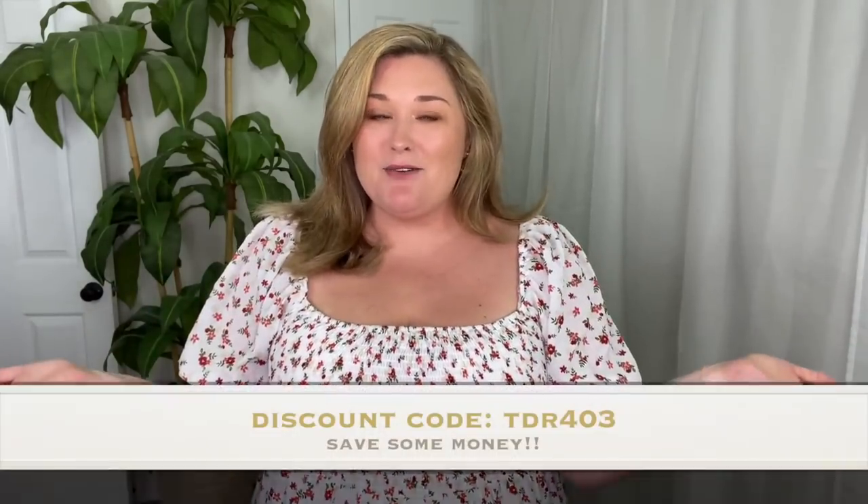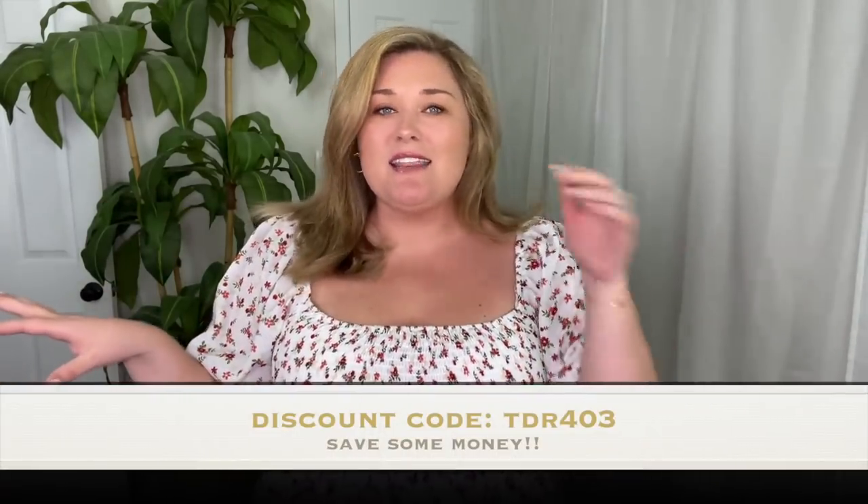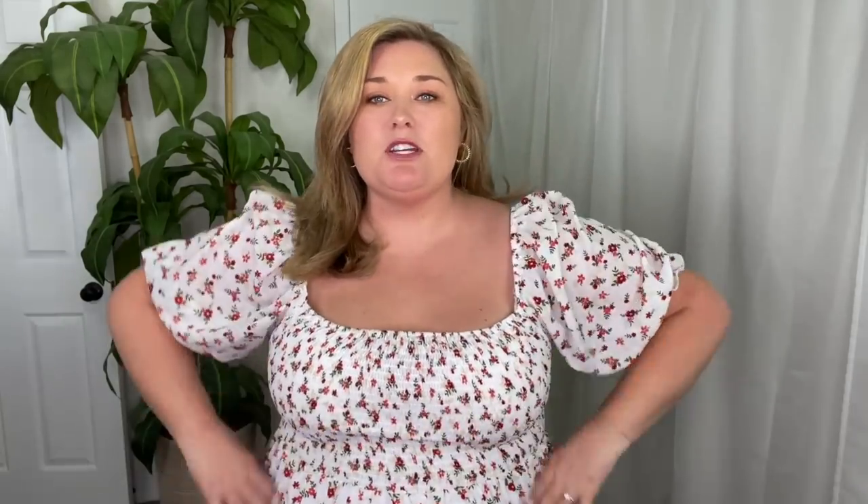I want to say thank you first and foremost to DressLily for partnering with me on this video. They let me pick all of these items and sent them over. They also gave me a discount code — I'll put it on the screen to save you some money off your purchase. I'll link everything in the description box down below and also tell you what size I'm wearing.